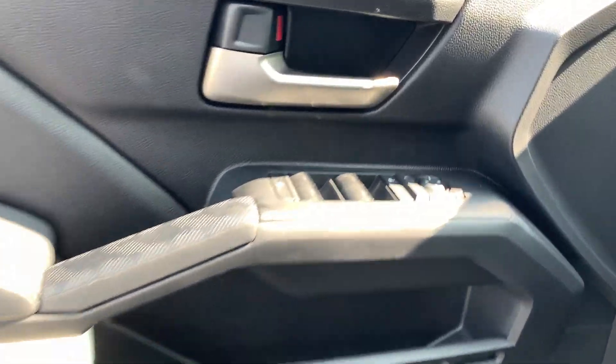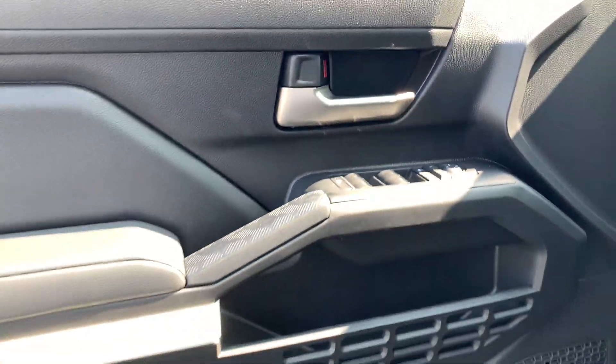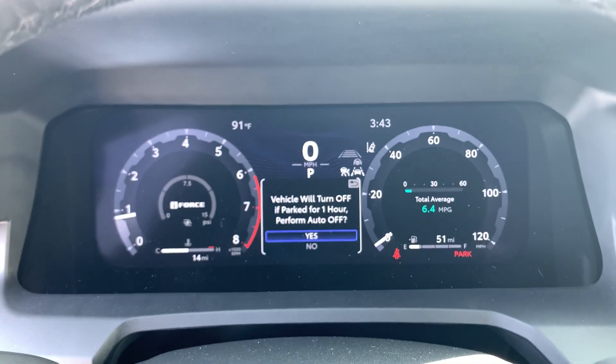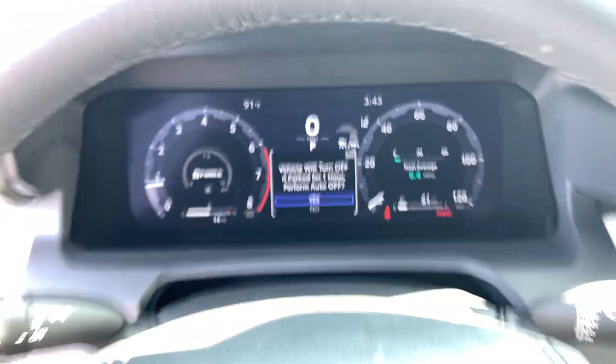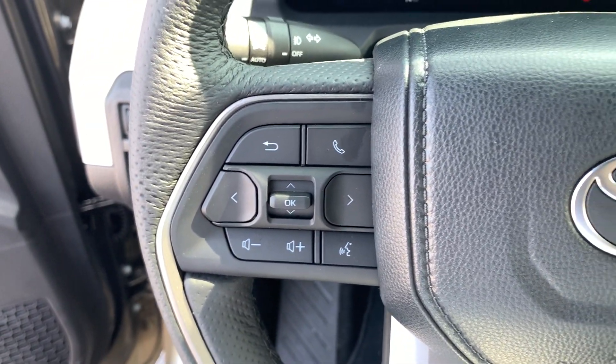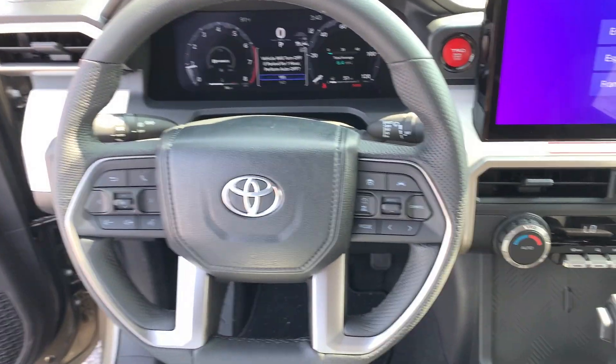These are just some of the great options this vehicle comes with: Apple CarPlay and/or Android Auto, keyless entry, heated mirrors, fog lamps, backup camera, satellite radio, alarm, aluminum wheels, steering wheel audio controls, and electronic stability control.